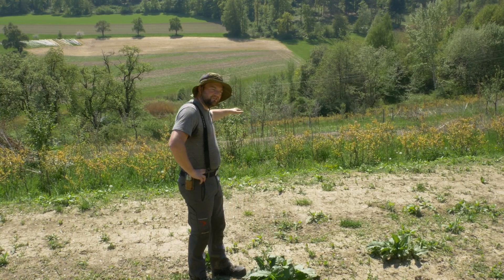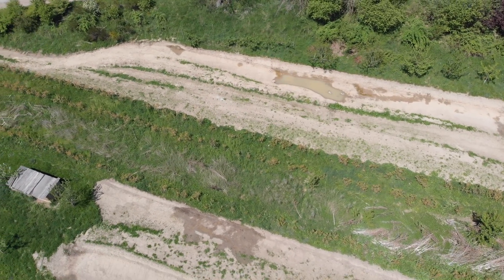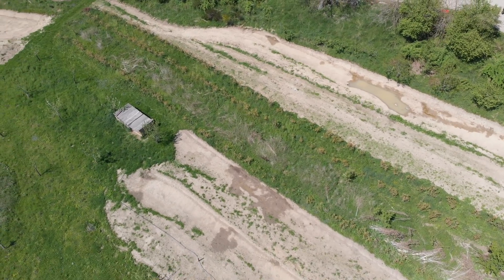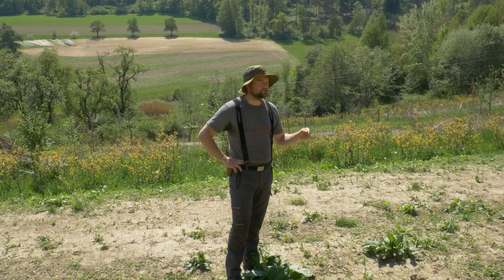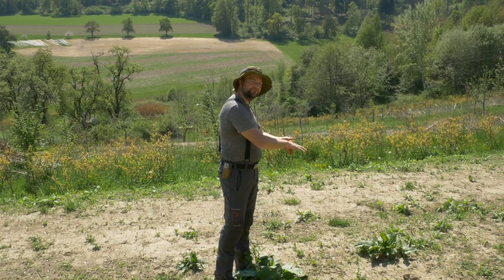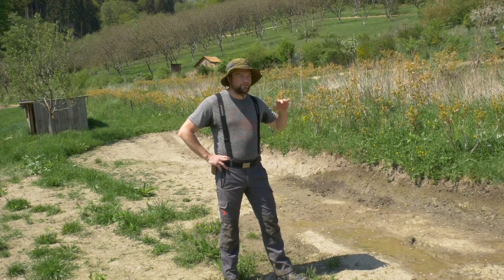We have established four terraces here on the slope, and we're going to continue these small micro ponds on the terraces down towards the lowest terrace. This way we're going to capture all that water — the overflow will always fill up the next pond — and we're creating a small ecosystem here.